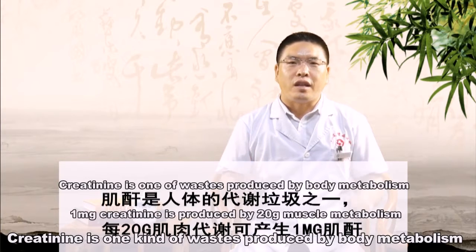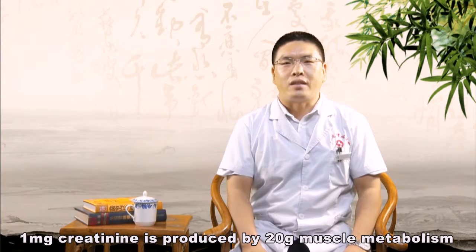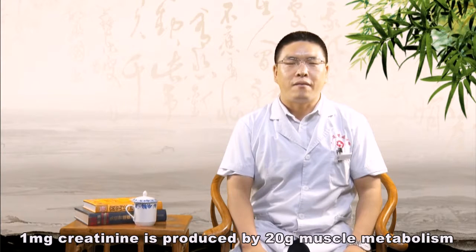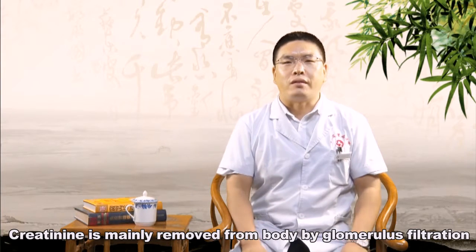Creatinine is one kind of waste produced by body metabolism. One milligram of creatinine is produced by 20 milligrams of muscle metabolism. Creatinine is mainly removed from the body by glomerulus filtration.